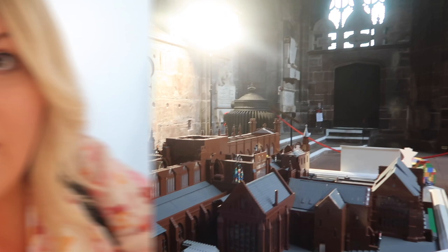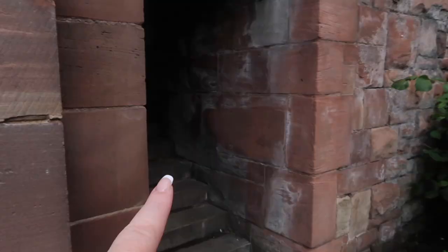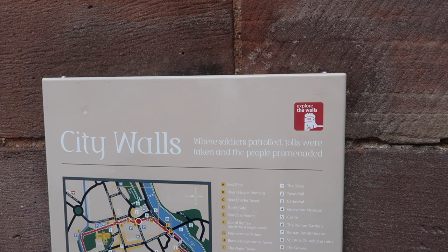We came back to the hotel room for a bit because it absolutely hammered it down, so we had to come back. But now it's bright sunshine again, so we can venture back out and we're going to go in search of the River Dee. These are the city walls that people have been telling me about — where you can just walk up and around the city walls. We're going this way, towards the river.